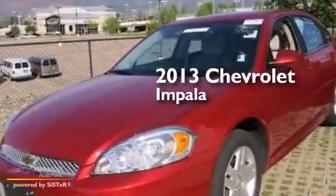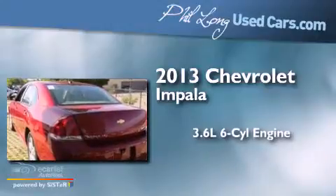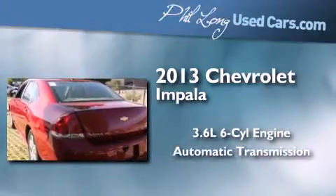This is a 2013 Chevrolet Impala. It features a 3.6-liter six-cylinder engine and an automatic transmission.